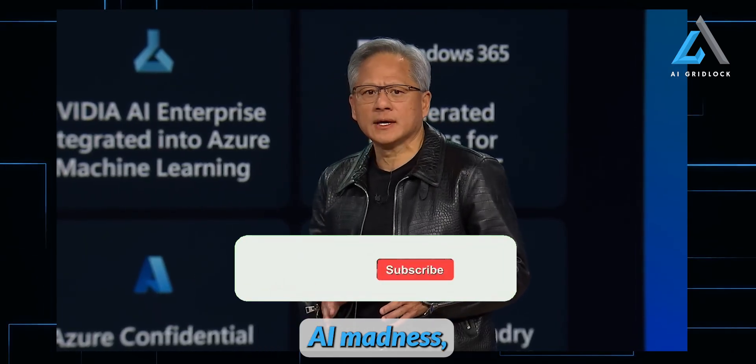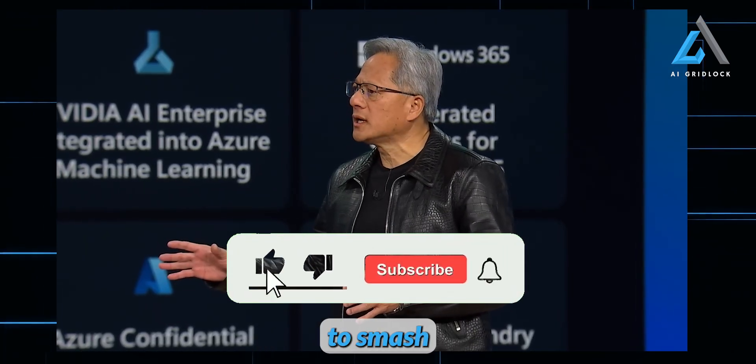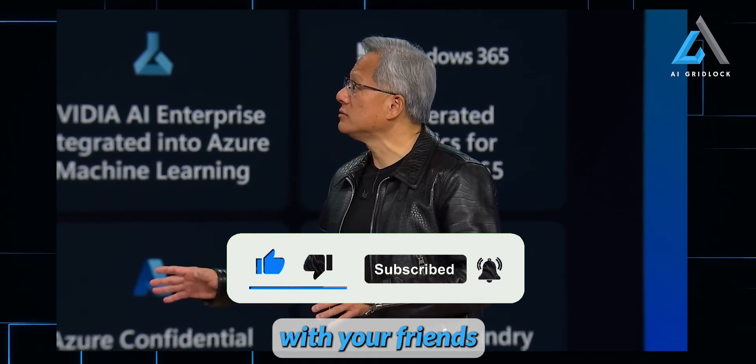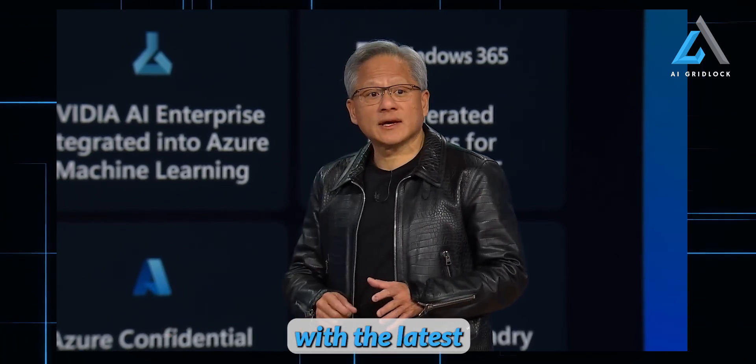Before we dive any deeper into the AI madness, take a second to smash that like button, subscribe to AI Gridlock, and share this video with your friends to stay up to date with the latest in the world of AI.